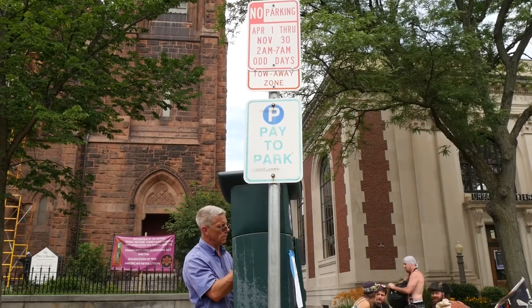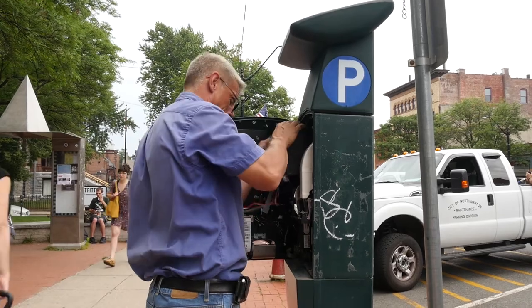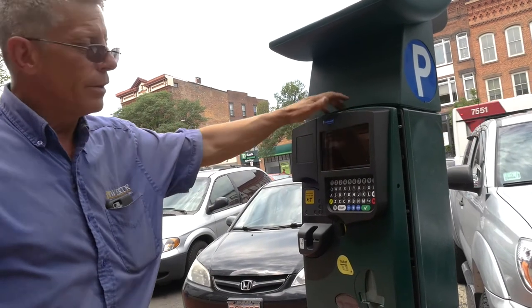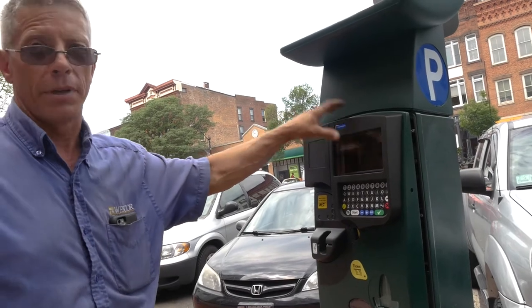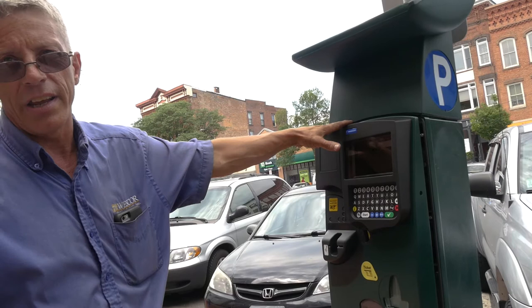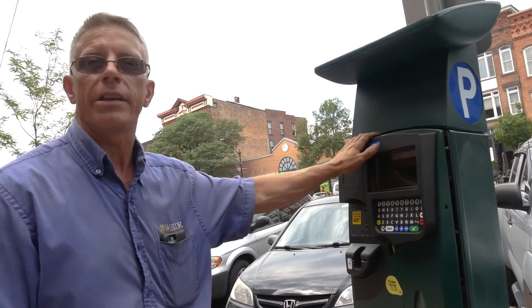Basically everything now with the upgrade that we've done, they've replaced the whole dual panel. Now you're not paying by the ticket itself — it's pay by plate. You enter your plate number, make the payment for how many hours you want to stay — up to two hours on this machine — and after that you just take a ticket and walk away.